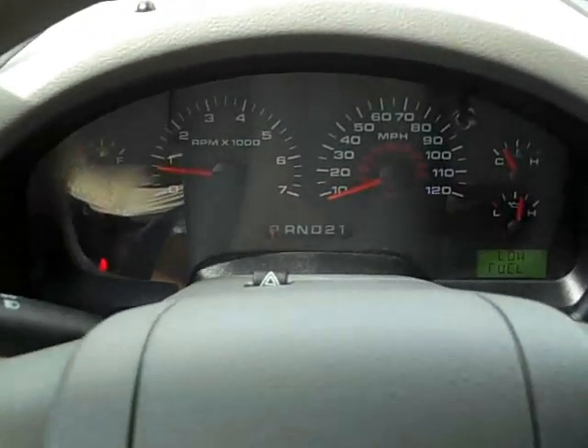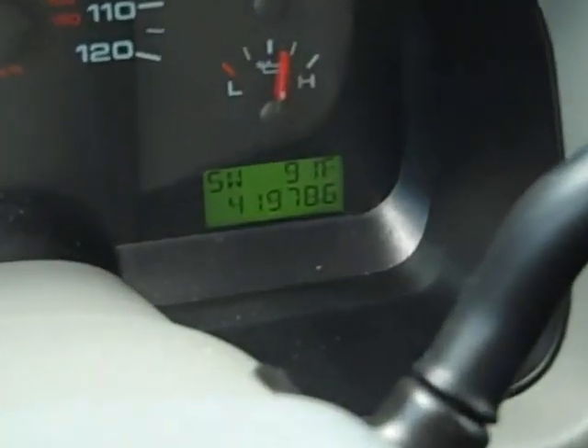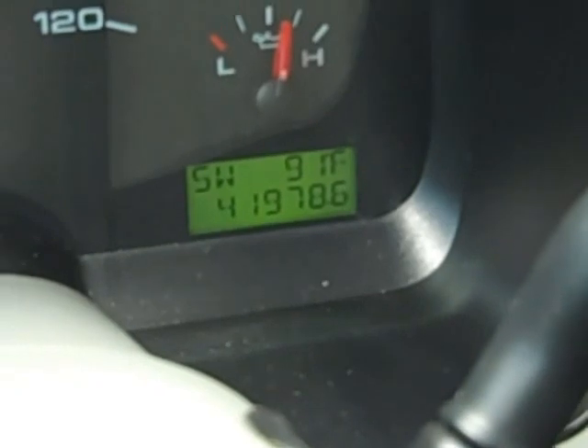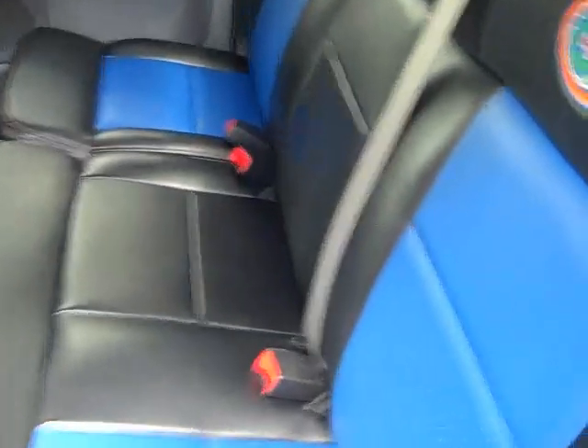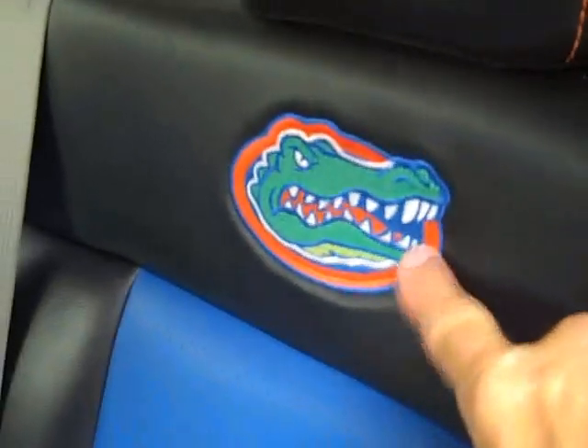Let's take a look in back. Just get the miles real quick — 41,978. Leather back here is in really good shape too. And of course you've got the Gator logo back here.